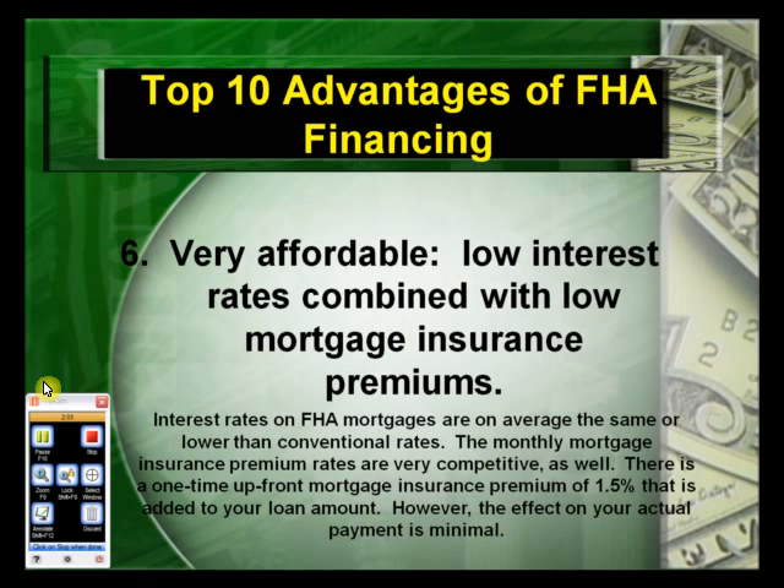The sixth advantage: FHA is very affordable, with low interest rates combined with low mortgage insurance premiums. Interest rates on FHA loan mortgages are on average the same or lower than conventional rates. The monthly mortgage insurance premiums are very competitive as well. There is a one-time upfront mortgage insurance premium of 1.5% that is added to and financed in the loan itself. However, the effect on your actual payment is minimal.